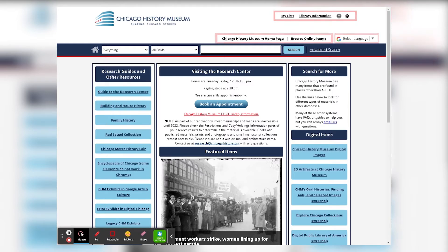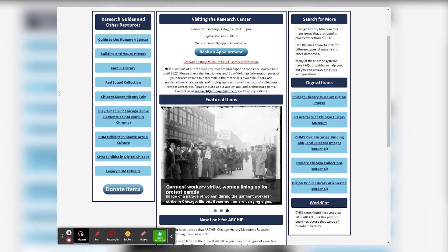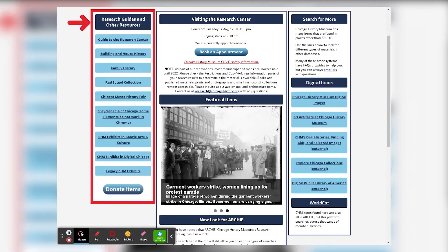Below the search bar, you can see we've added a lot more information. On the left, we have links to our own research guides and resources. This includes direct links to pages like our building and house history guide, our guide to researching our Red Squad collection, the link to our Chicago Metro History Fair page, as well as our Encyclopedia of Chicago and our digital exhibits.